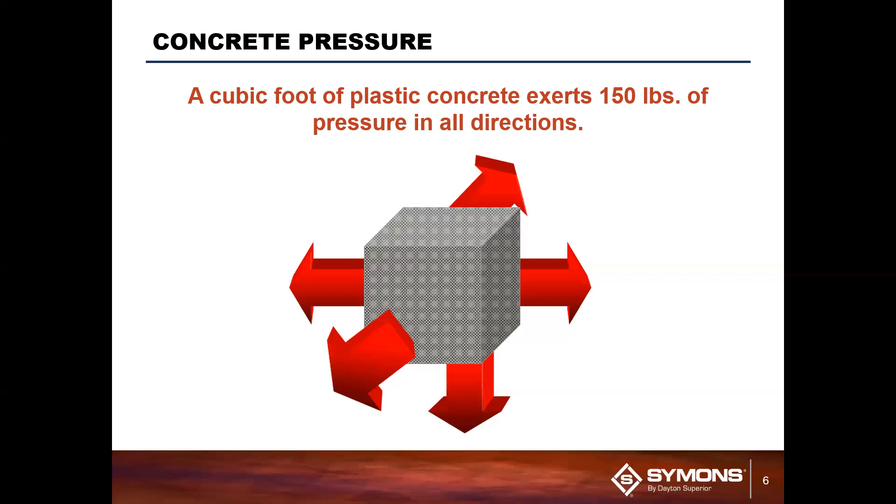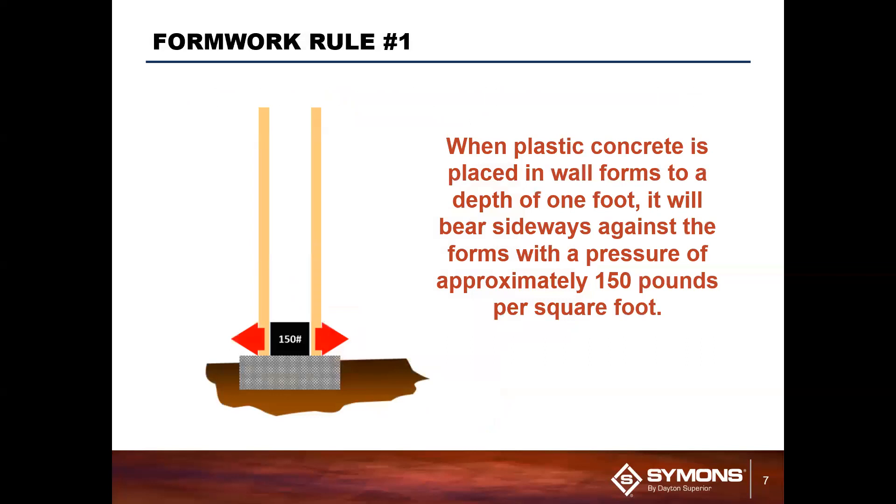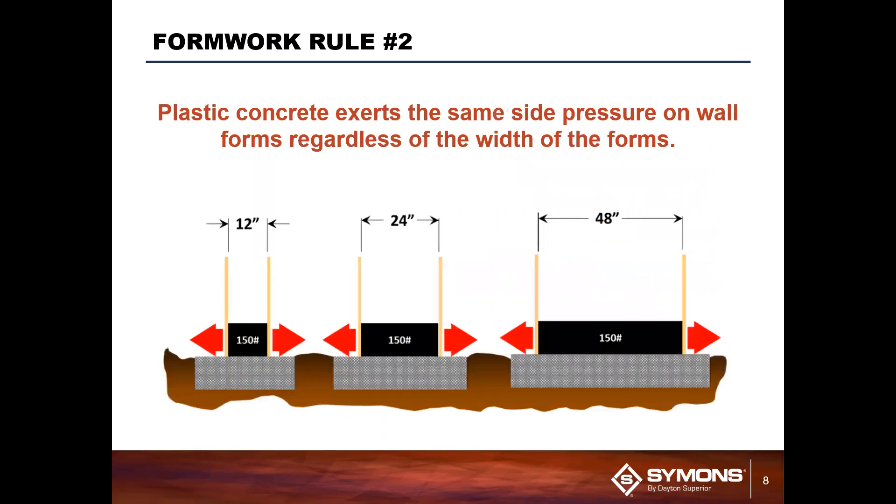That's because a liquid pushes out with a pressure that is equal in all directions — essentially the liquid wants to escape whatever container is holding it. So if we look at an application with an eight-foot form where they poured the first foot of concrete, using P equals WH you have 150 times one foot, so your pressure is 150. That means each of those red arrows is 150 pounds of force on both the left and right forms. Notice in that equation it's just weight times height — there's no length or width because those dimensions don't matter. All that matters for pressure is the height and the weight.